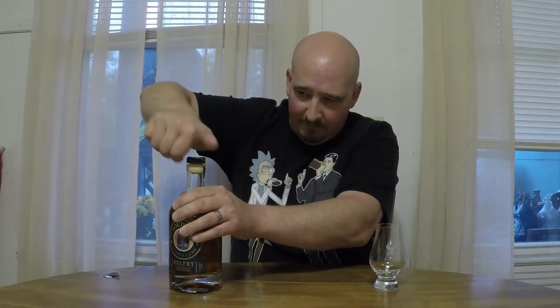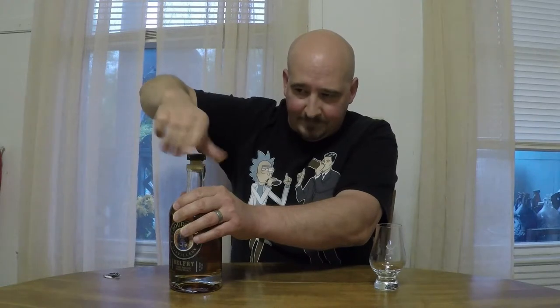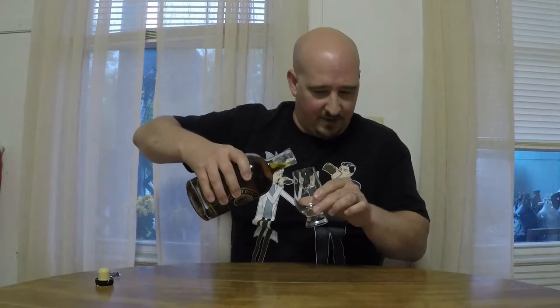Nice little label covering that up — I think I tore enough of it. There we go. Nice little synthetic cork. I like the shape of the bottle; it's got a nice heft to it. You can hold that in your hand pretty good. I bet it makes an awesome Molotov cocktail — not that I'd know anything about that.